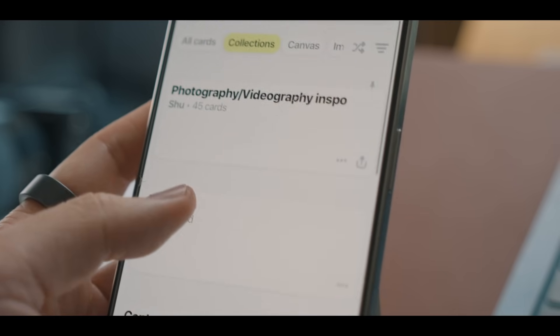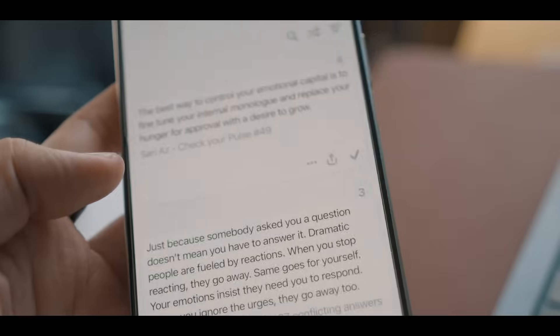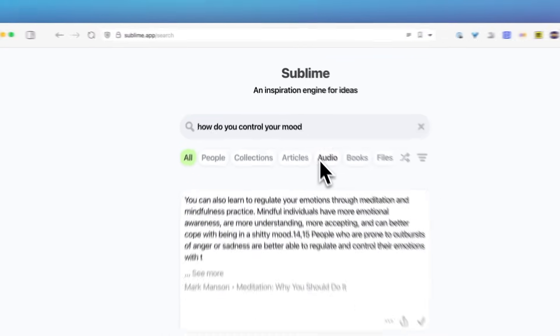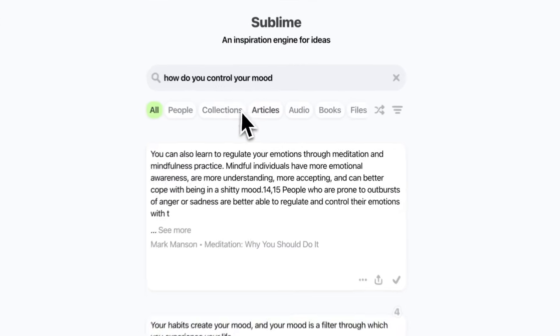You can also create collections to organize your saved items by theme or project. I have collections for writing ideas, photography inspiration, and quotes I want to remember. The search functionality is excellent as well — you can quickly find anything in your library using natural language.